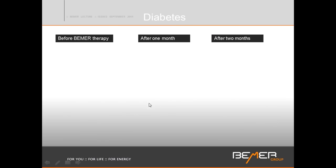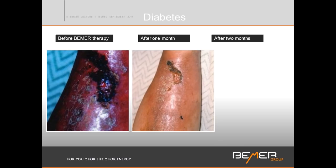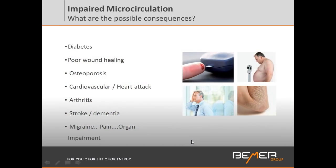To show what 'irreversible' means: a diabetic leg ulcer that had been in treatment for three years shows discoloration, broken-down tissue, and necrotic tissue in the center. If it stays irreversible, the only option is amputation. When this person was introduced to the Beamer after those three years, after one month and two months this wound had completely closed and the discoloration is slowly going away. Disturbed microcirculation can also lead to osteoporosis, cardiovascular problems, heart attack, arthritis, stroke, dementia, migraines, pain, and organ impairment.